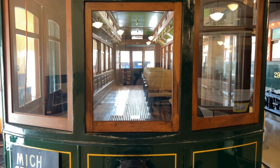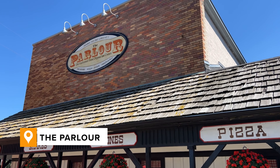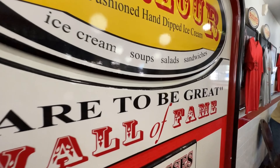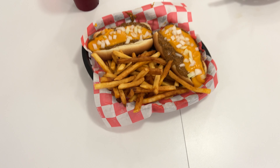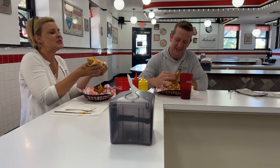And then we got hungry. The Parlor is an iconic Jackson stop and home to the dare-to-be-great 21 scoops of hand-dipped ice cream, but we are not here for that. We're here for some iconic American diner picks — the Jackson version of the Coney Dog and a Philly cheesesteak, both of which required the perfect amount of napkins.